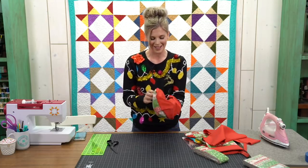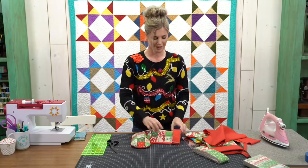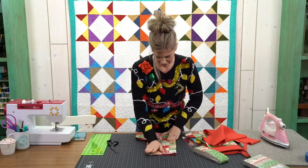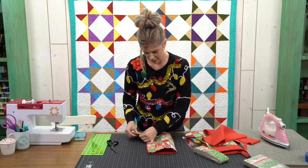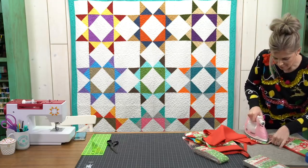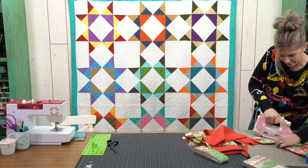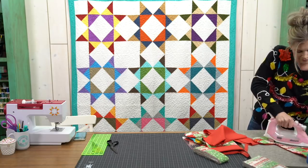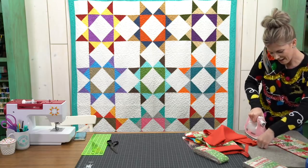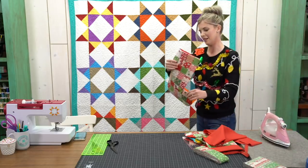Now that we've attached the back of our stocking, we're going to turn it right side out, get it all smooth, give it a good press, and then move on to the cuff. One thing Jenny didn't do in her tutorial that I have is we're going to add a hanger — super fun and easy. Since the front is quilted and the back isn't, those seams tend to be a little bulkier, so just work with it.